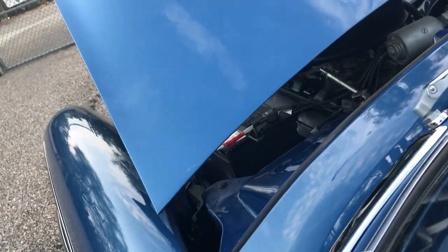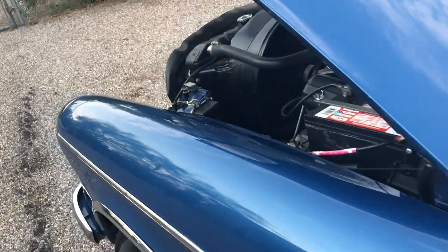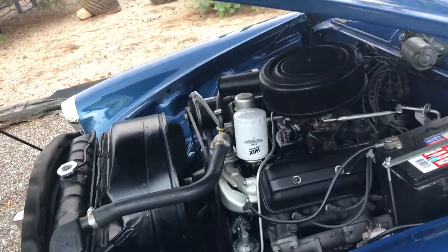The thing really purrs. Starts up so easily, idles smoothly.